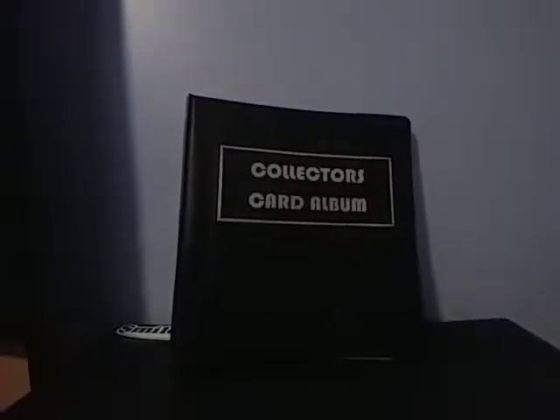Hey everybody, Hobby Card Hits here. I am about to show you my third part of my collection. This collector's card album is only Peyton Manning.